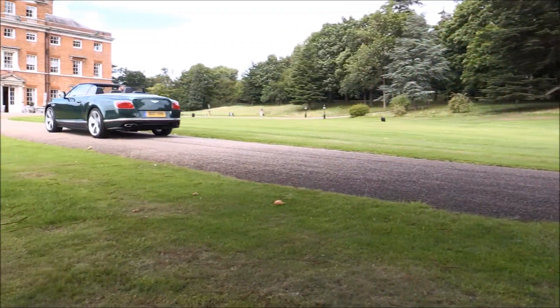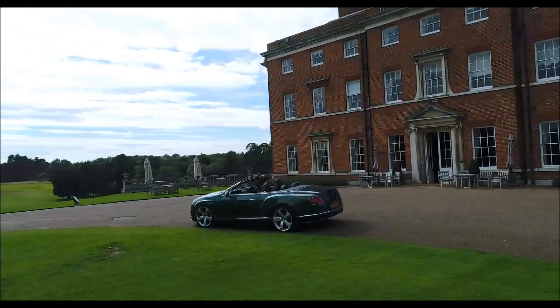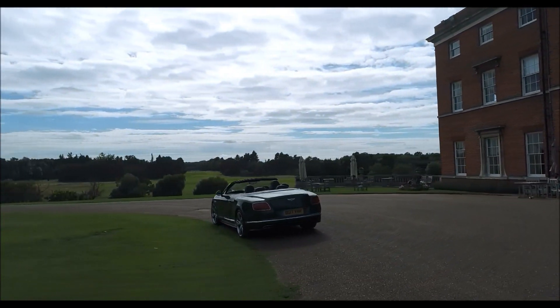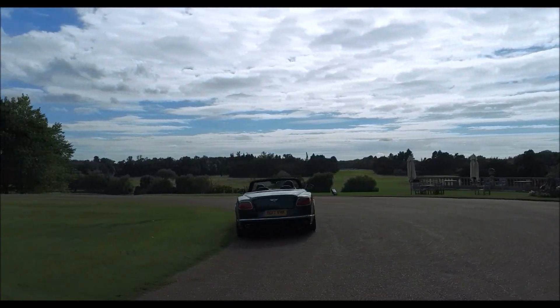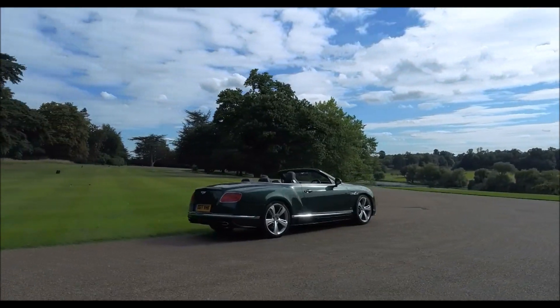Looking round at the back, the integrated boot lip spoiler has been plumped up. There's a chrome strip which runs across the width of the car, and all the V8 models now feature a rear diffuser. And to top it off, there's a fantastic new selection of body colours, including the fabulous racing green that I'm driving here.